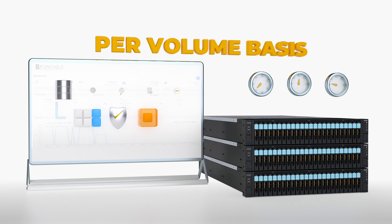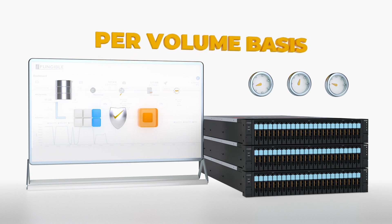Unlike other storage arrays that create siloed combinations of durability, security, data reduction, and performance isolation and force all data volumes to belong to one or the other of these combinations, the Fungible Storage Cluster truly enables each volume to be independently configured along all four axes. This is what provides the customization needed for multi-tenant data centers.